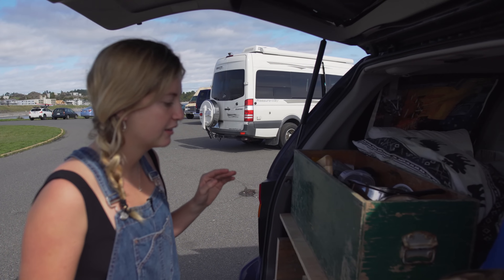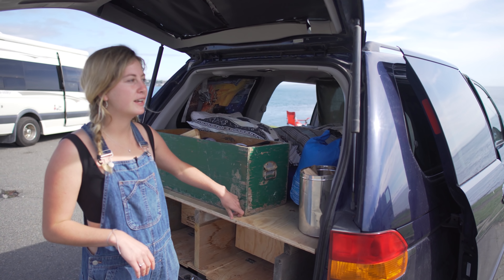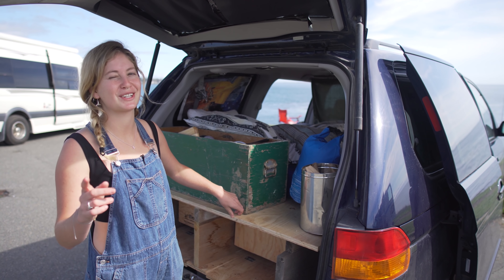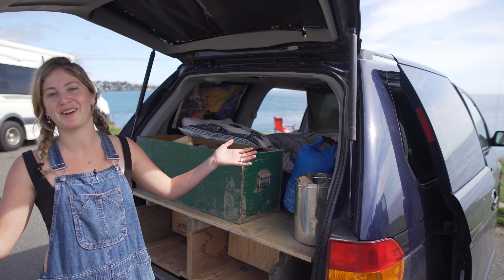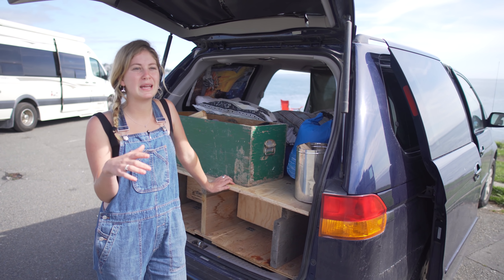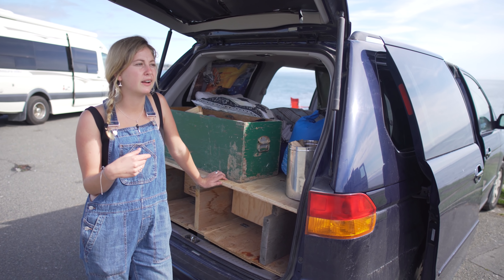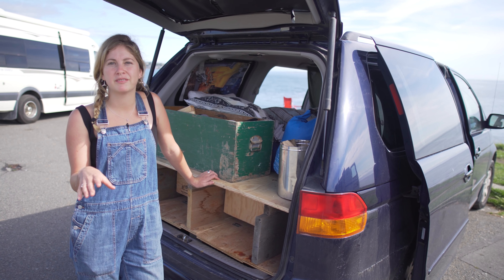Definitely one thing that would be good would be to have a cooler. I did have a cooler for a while but it actually snapped, which is why I don't have one at the moment. I didn't want to keep buying ice either, so I'm still kind of trying to work out the refrigeration issue.